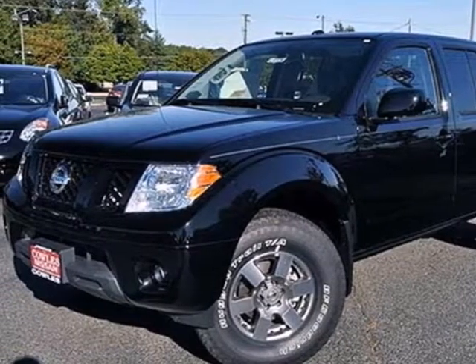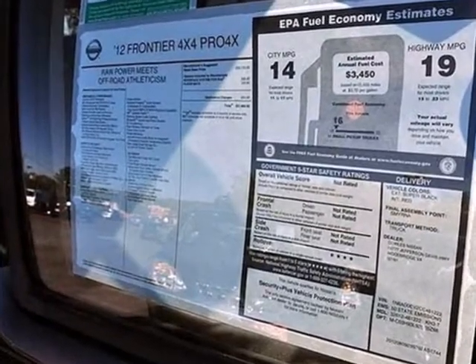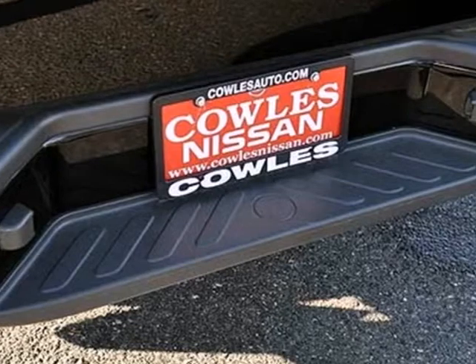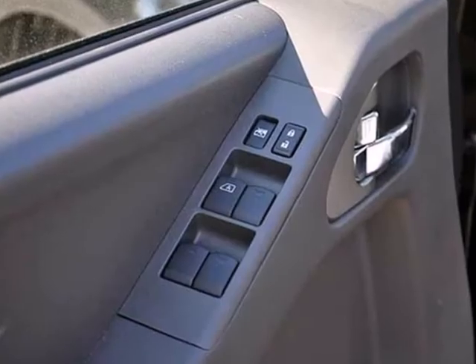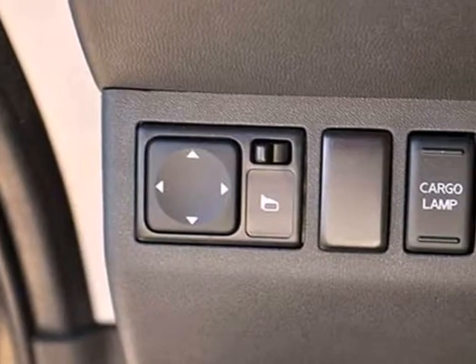It's a 2012 Nissan Frontier. This durable pickup comes with a long list of satisfying features you and your passengers will need on your journeys, such as a roof rack, four-wheel ventilated anti-lock disc brakes, front tow hook, vehicle dynamic control, and side door guard beams.